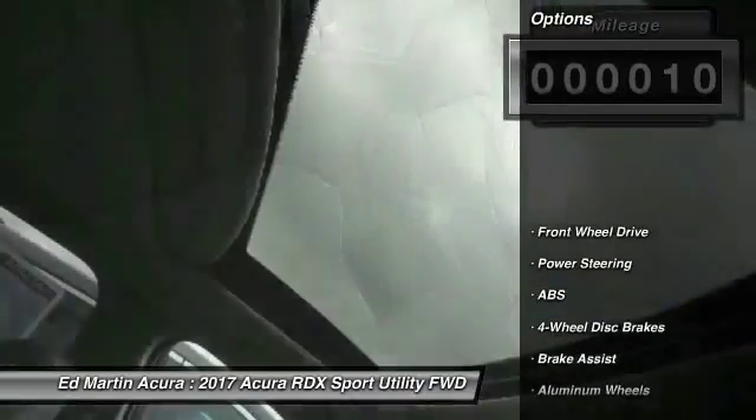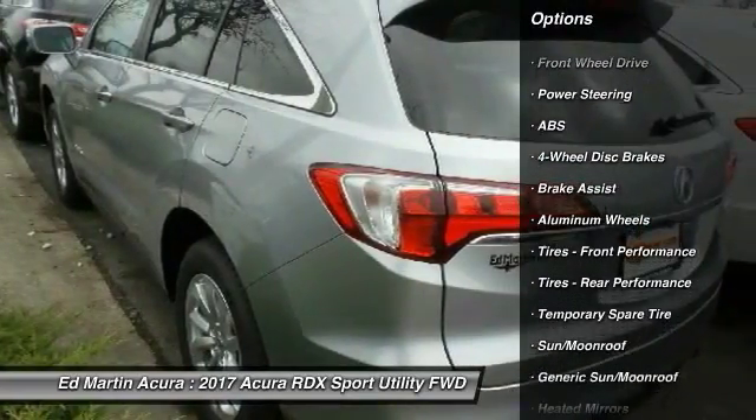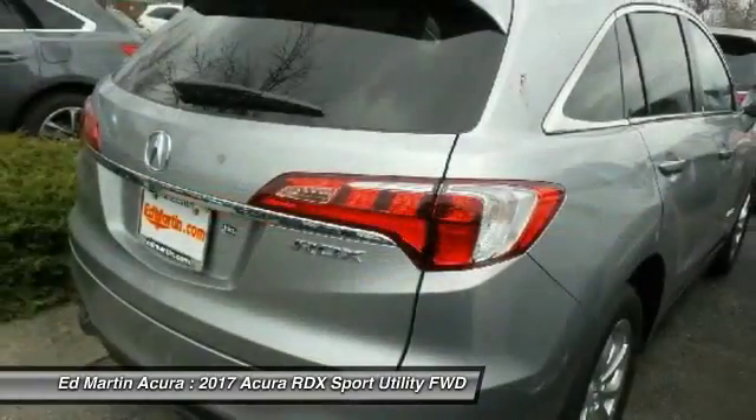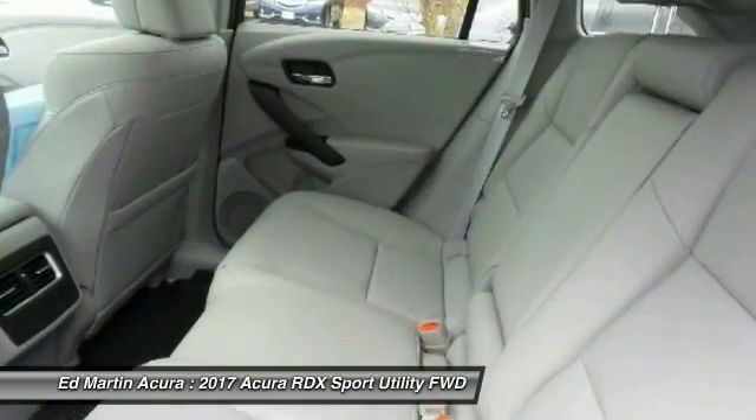Here are some of this vehicle's great options: anti-lock braking system, keyless entry, power passenger seat, steering wheel audio controls, power liftgate, leather-wrapped steering wheel, Bluetooth, moonroof, power steering, and adjustable steering wheel.